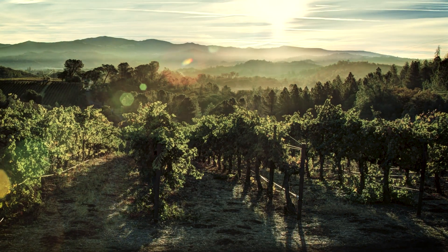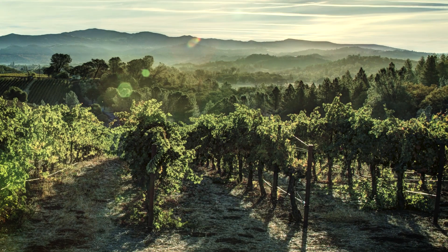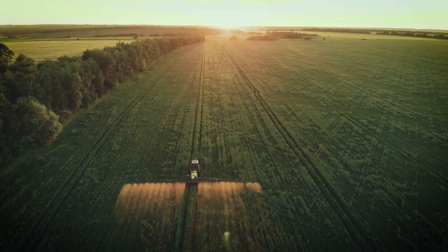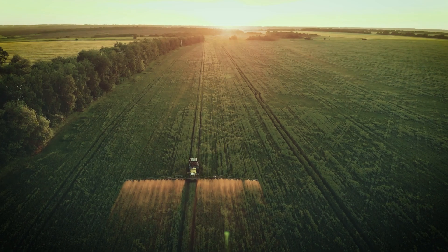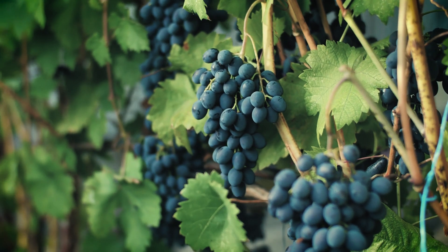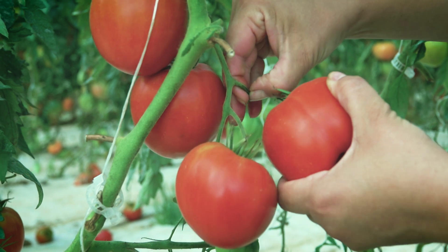How do we manage to produce food sustainably and remain in harmony with nature? All this is made possible by the use of biostimulants. Biostimulants sustainably promote plant growth and development over the entire life cycle of the plant, from seed germination to harvest.